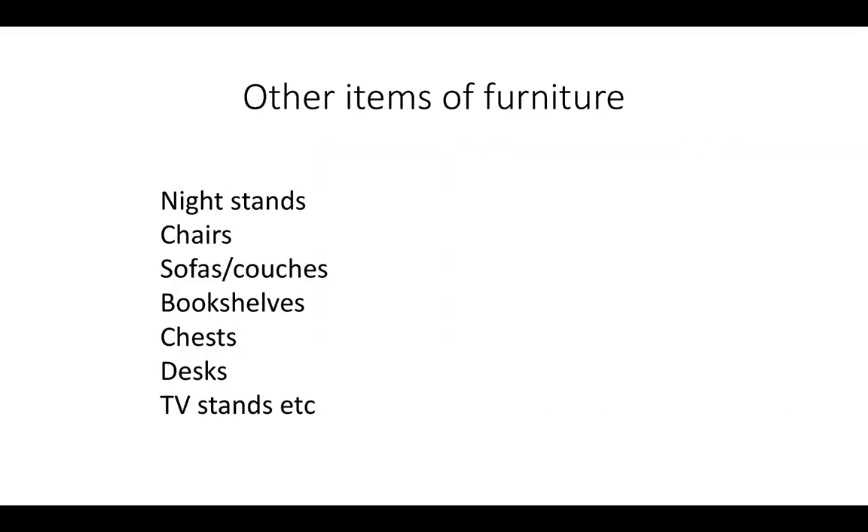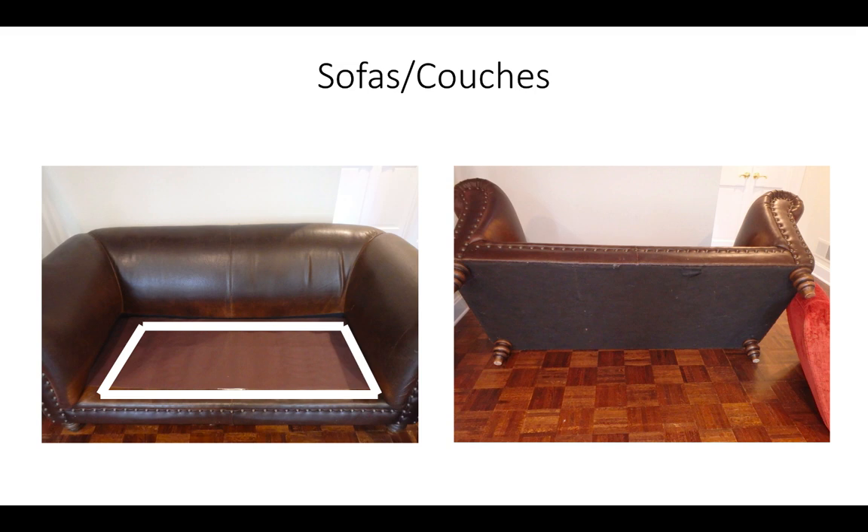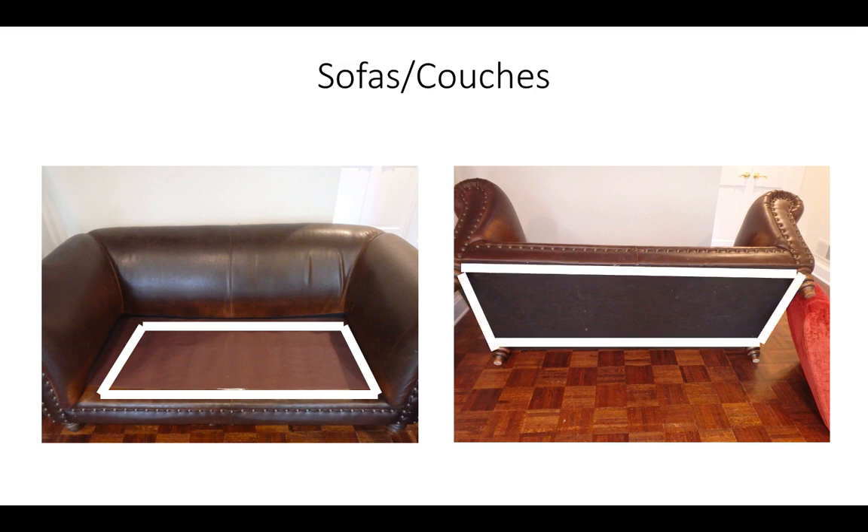Always check other items of furniture for signs of bed bug activity. Spray all items that have evidence of bed bug infestation, applying a perimeter barrier to ensure that bed bugs leaving their harborages in these items will come into contact with the spray residue. When treating sofas or couches, remove the cushions and spray Apprehend barriers where they are least likely to be disturbed or removed by human contact, such as the base area under the cushions. Flip the sofa over so that you can access the area underneath where the dust cover is attached to the frame, and apply a perimeter barrier around the edges of the dust cover. This will ensure that any bed bugs emerging from under the dust cover or from inside the frame will become exposed to the spray residue.